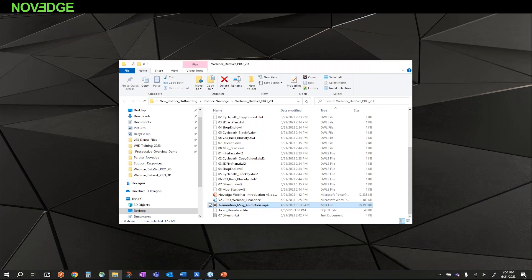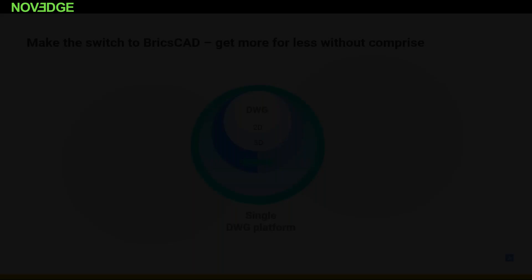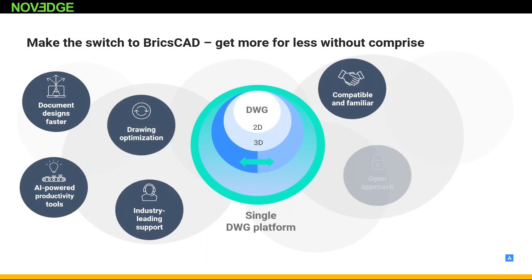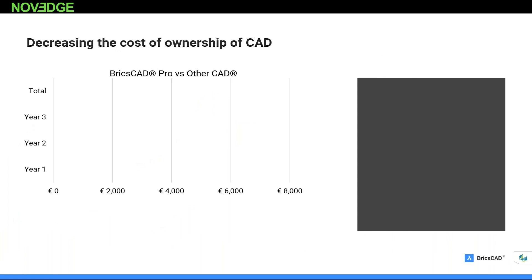To quickly summarize what BricsCAD has to offer: Number one, BricsCAD has everything you have today in your current CAD solution. Number two, BricsCAD has more flexible licensing options that will save you two to four times on average. Number three, BricsCAD has unique AI machine learning automation tools that will boost your productivity. And finally, BricsCAD is built on a single DWG platform where you can go from 2D drafting to 3D, BIM, or mechanical — all with amazing interoperability. BricsCAD is a CAD platform without compromise.